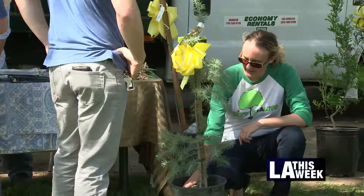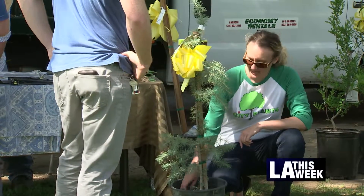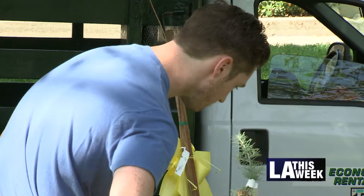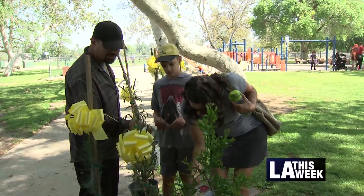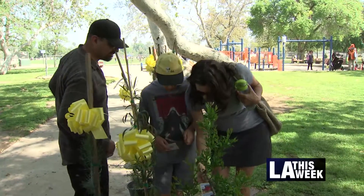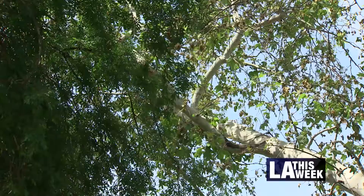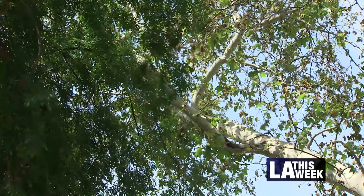The tree giveaway is a joint effort by the city, the Department of Water and Power, the Sherman Oaks Neighborhood Council, and City Plants. The city holds about 100 of these events a year, handing out 20,000 trees — a win-win for residents and for Mother Earth.